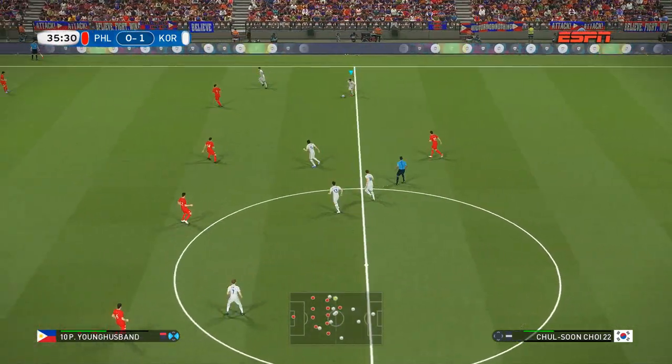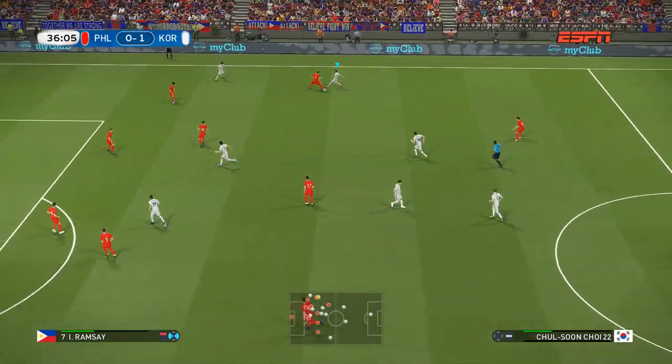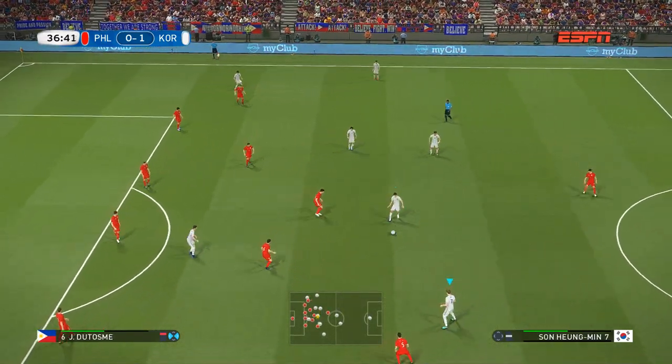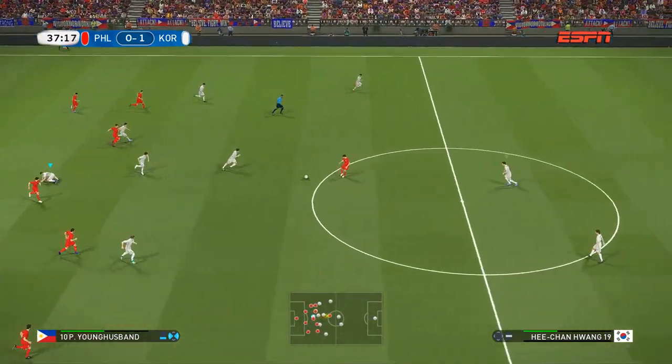Plays it out to the flank. It's a promising run he's making on the right.